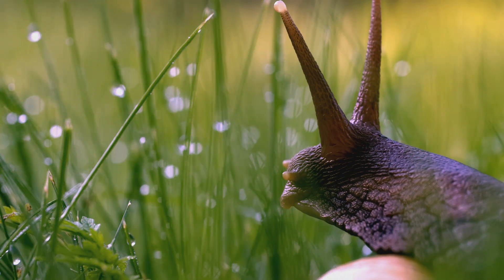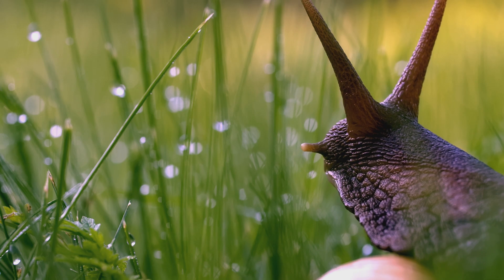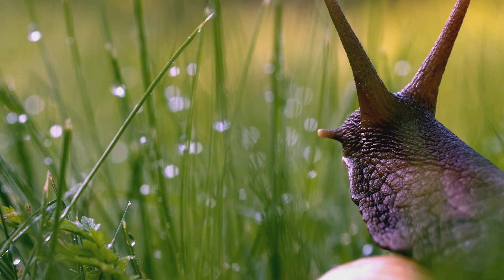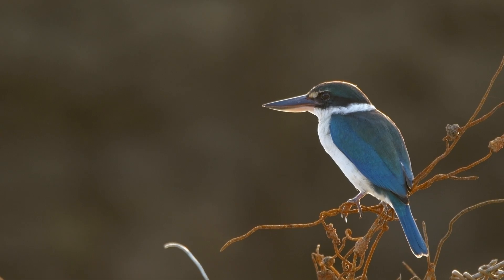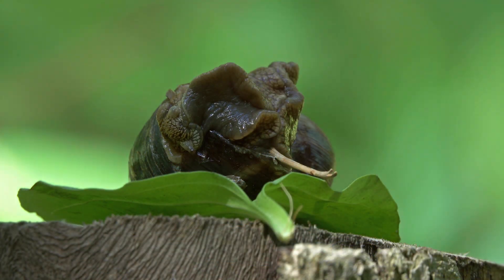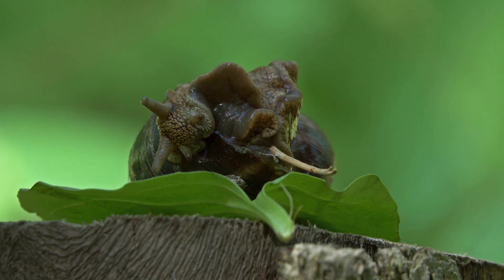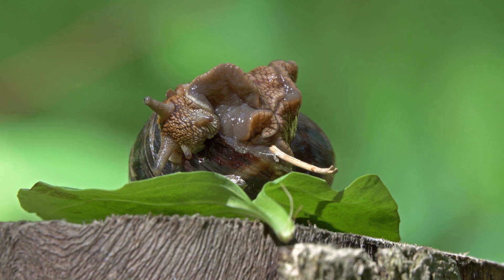Snails are an important part of many ecosystems. They play a key role in decomposing plant matter and are an important food source for many animals, including birds, frogs, and some species of fish. They can also be important indicators of environmental health, as changes in their populations can signal changes in the health of an ecosystem.